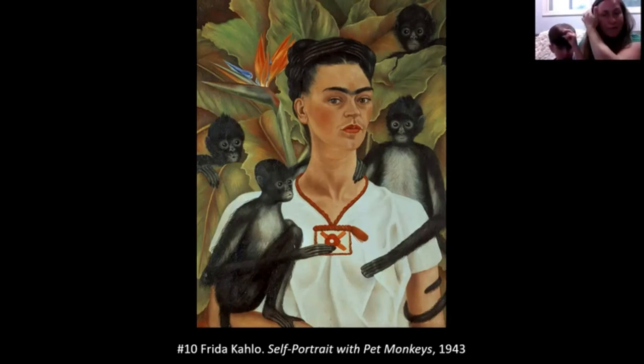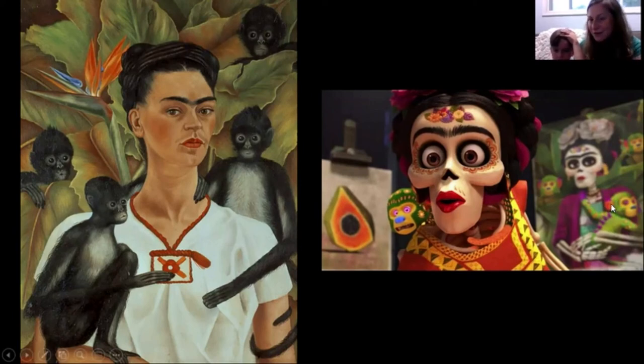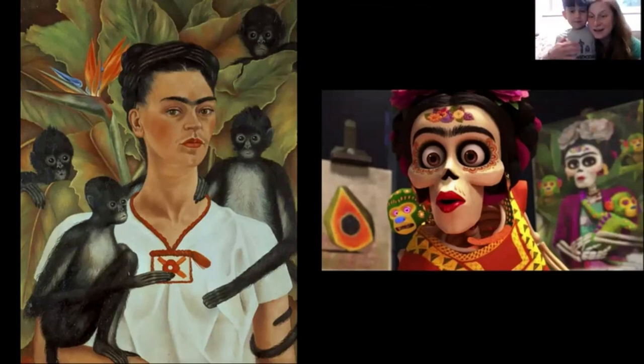Many kids Teddy's age have probably seen Frida Kahlo before if they've seen the movie Coco — her character in the movie is an artist, and right behind her she's painting a picture of herself with monkeys. They really got that right in the movie — it's like she came alive, sort of like she was brought to life there.